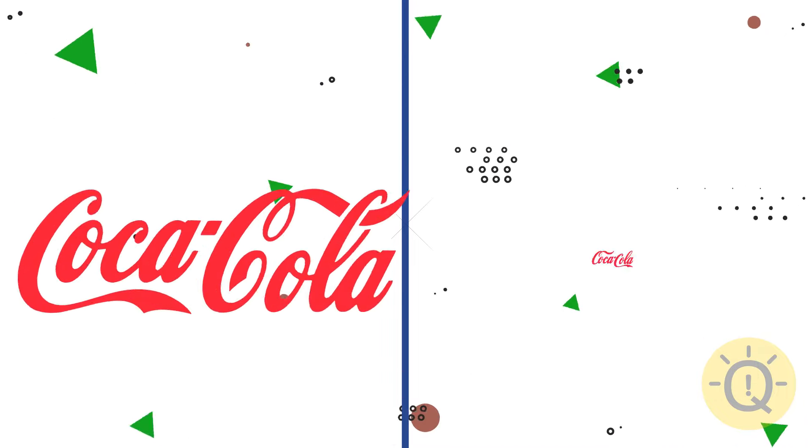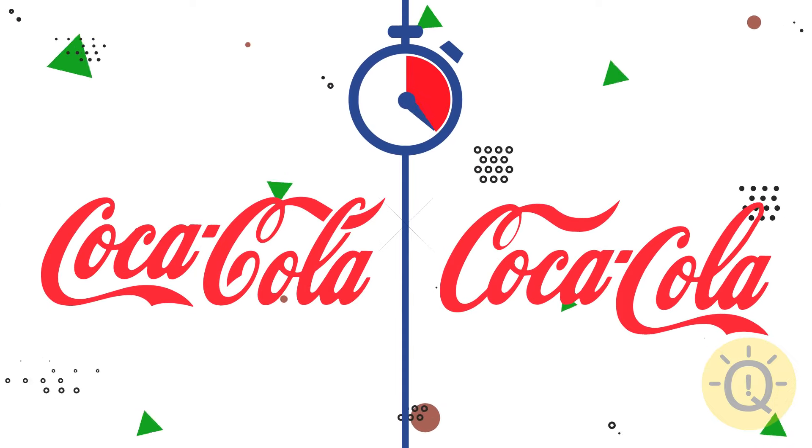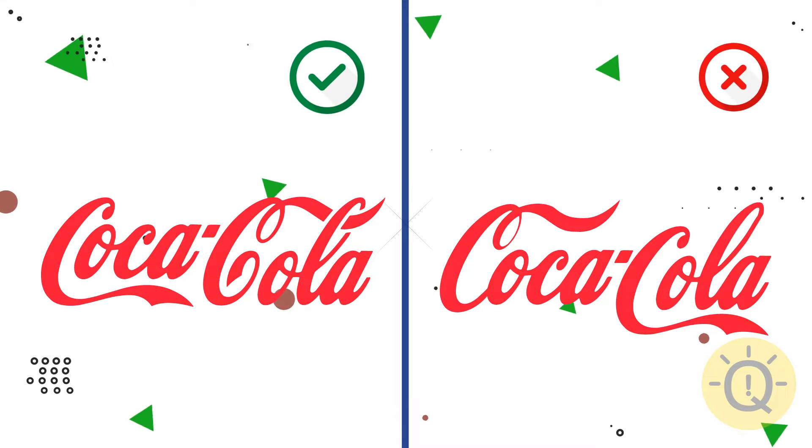And what about Coca-Cola? The correct font is on the left.